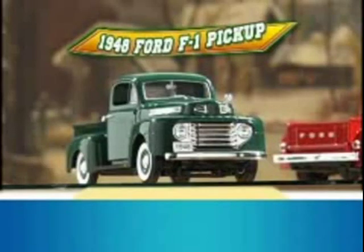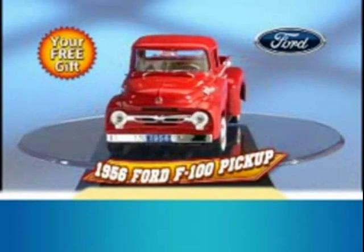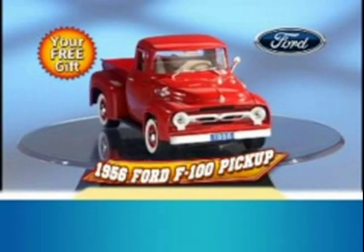Right now, during this special anniversary offer, this prized die-cast collector's piece — a regular $30 value — can be yours for only $10. And that's not all. As a free gift, you'll also receive this beautiful classic 1956 Ford F100 pickup.